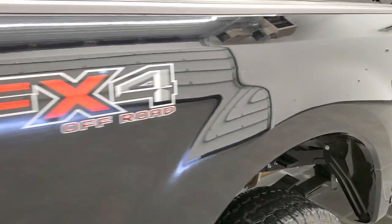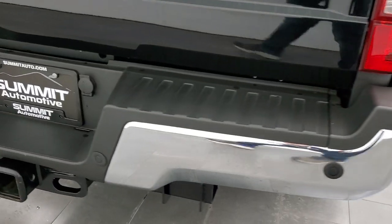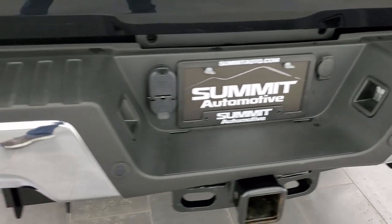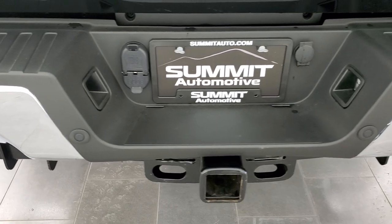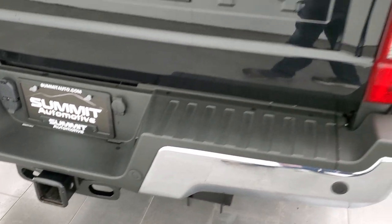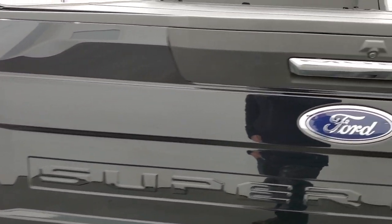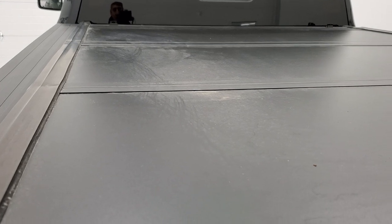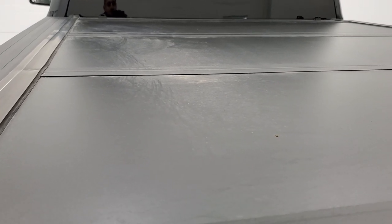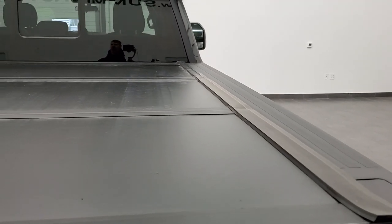Passenger side box has no dents or dings. It does have the FX4 off-road suspension package. Rear bumper is in great shape with backup parking sensors, full towing package including a receiver hitch, 4-pin and 7-pin wiring. The tailgate is in excellent condition with no dents or dings. Comes with an UnderCover Ultra Flex Truck Hero hard fold-up tonneau cover in really nice shape with no major dents or dings.